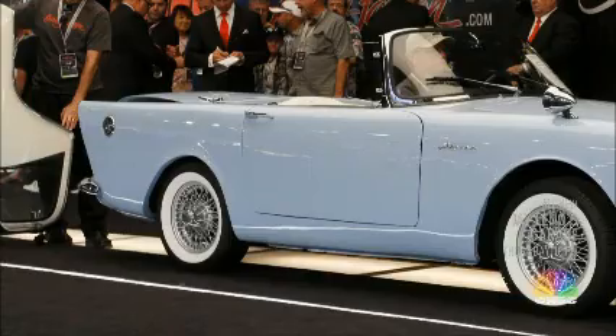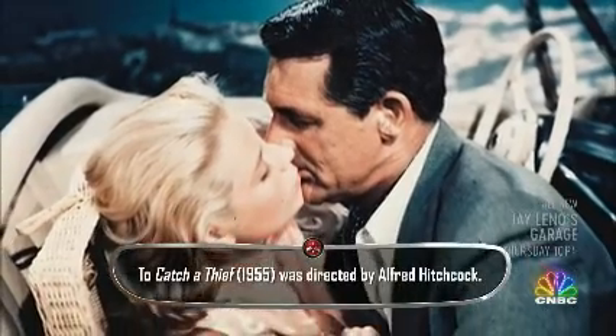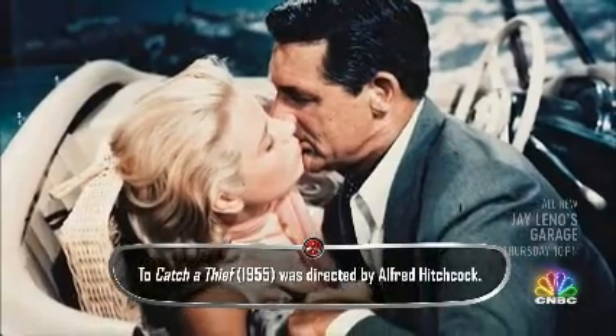There was a movie star in James Bond movies before the DB5. And also Princess Grace. In 1955, a Mark I starred in To Catch a Thief.